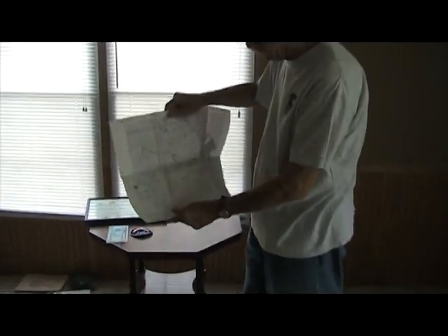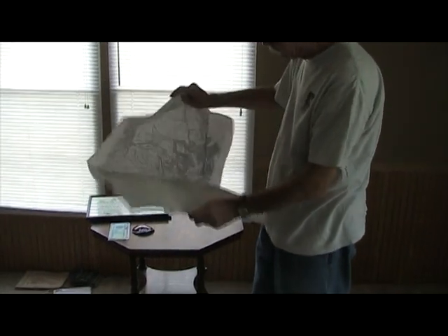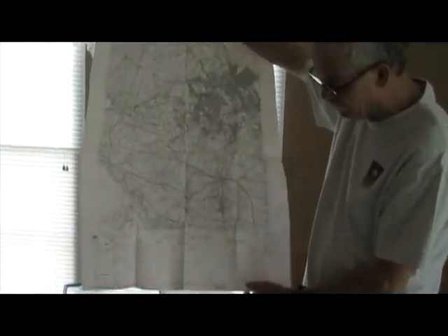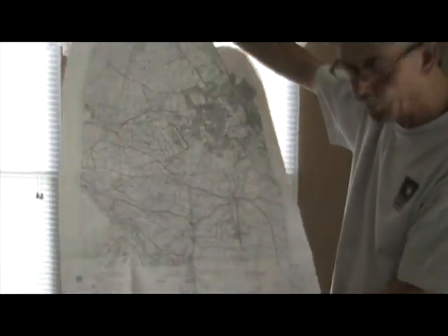And here is just one of the maps dealing with Iraq prior to the invasion, from February of 2002 — this is when the map was made.